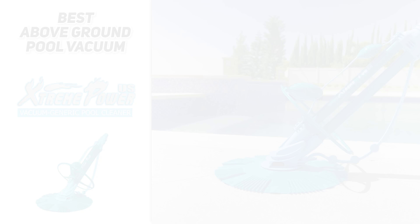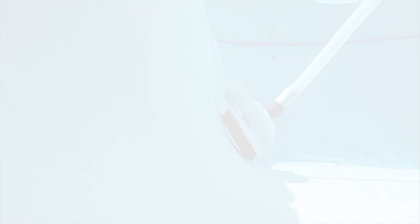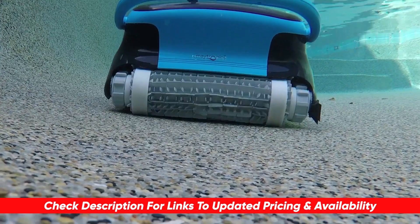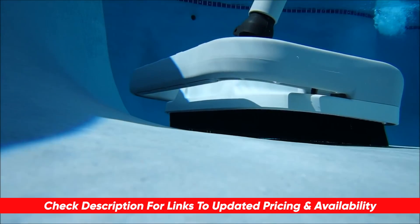Anyway guys, if you're in the market for a new pool cleaner, hopefully this video was helpful. If so, please give us a thumbs up — I always appreciate that. I will leave links to each of these products in the description below so you can check them out and do a bit more research. If I find any discounts or coupon codes I'll throw those down there as well. If you have any questions or comments, feel free to drop them below. Thanks so much for watching, stay safe out there, and I'll see you in the next video.